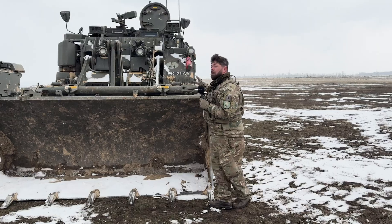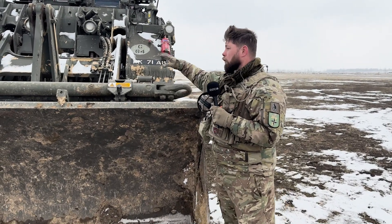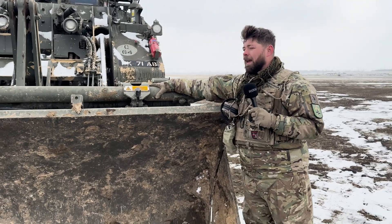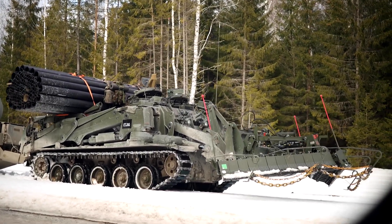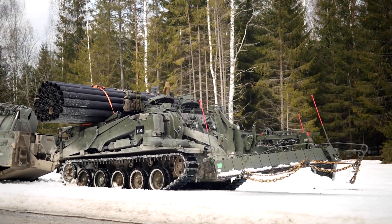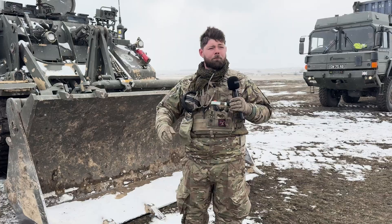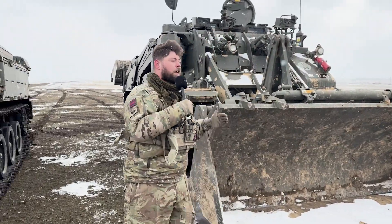What we've got here on the front of the vehicle is a front loading system — this is the front bucket. On the back of the front bucket we've got our A-frame, which we use for recovery of the vehicle. This can also be fitted with a surface clearance device, used to create a safe lane through a scatterable minefield to enable the battle group to move forward and keep momentum.